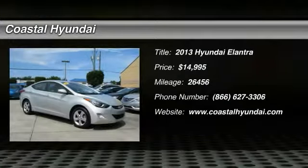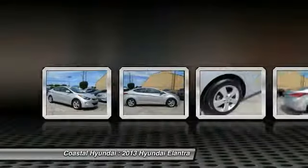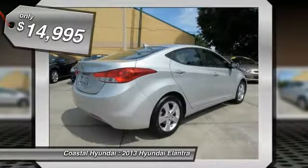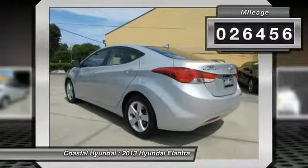2013 Elantra. The Elantra boasts the most interior room in its class and gets an exceptional 35 miles per gallon. With its luxurious standard features, the Elantra is an easy choice and is priced below $15,000. This vehicle has less than 30,000 miles.